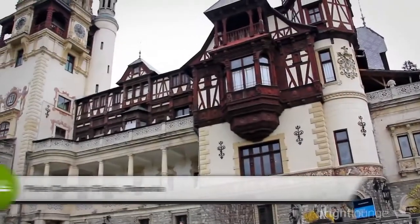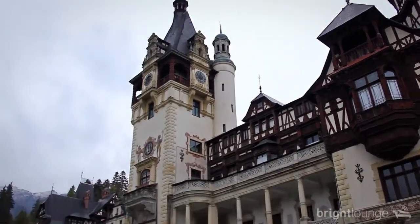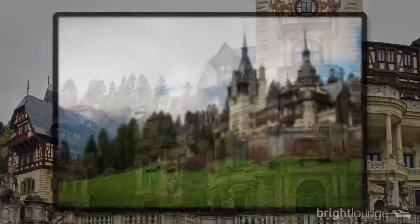Hi everybody, I'm Brian McIlanty, I'm Catalina Butnarum and this is Bright Lounge where we talk about design, technology and startups. This is the second episode. We are excited to be in Romania, Sinaia — it's a very, very pretty city in the mountains. And in this episode, we're going to talk about traveling while freelancing.